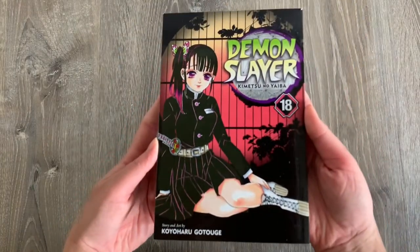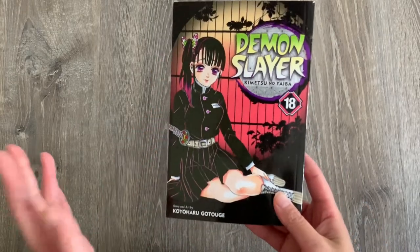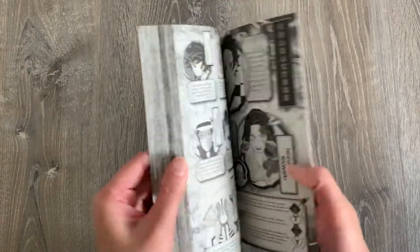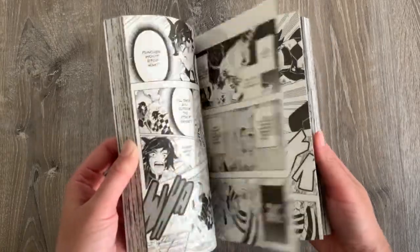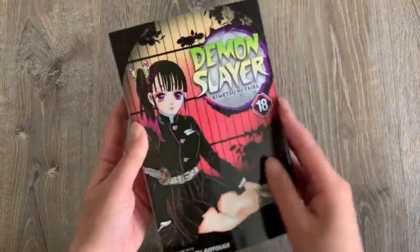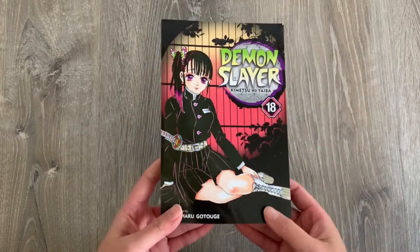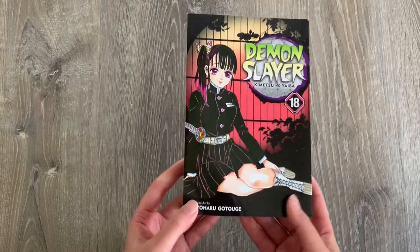Here is another volume that I got — it's Demon Slayer Volume 18. I'm only missing one more volume of Demon Slayer before I complete my collection. It's been a long time coming, and I just hope I get everything maybe before Season 2 ends. We have Kanao on the front cover, and I'm so stoked with the upcoming season. I'll definitely be rereading the story once I finish Season 2.